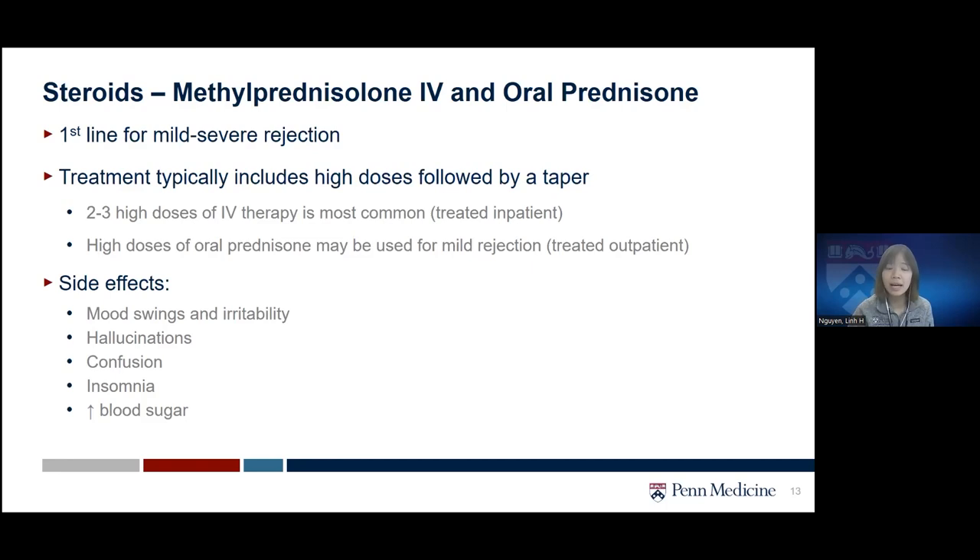In some mild cases, when the team deems it appropriate, we can treat outpatient with high-dose oral prednisone. Side effects of steroids to be aware of, especially at higher doses, include mood swings or irritability, hallucinations, confusion, or insomnia. We try to give this medication in the morning if possible. High-dose steroids may also cause high blood sugar, so we will monitor closely and add medications to maintain a good blood sugar range.